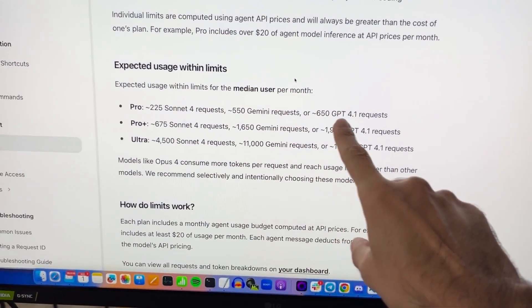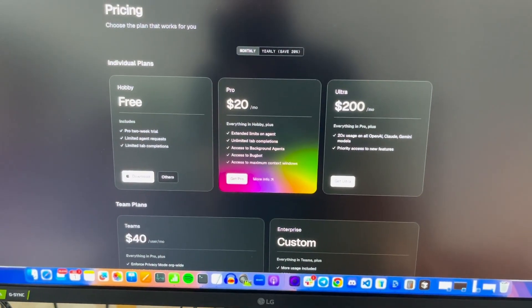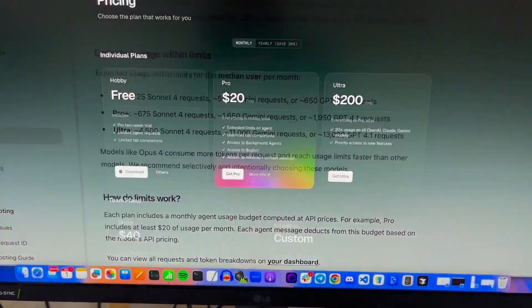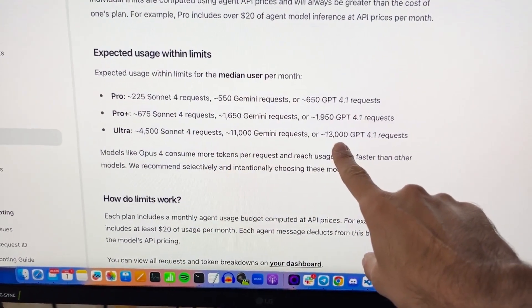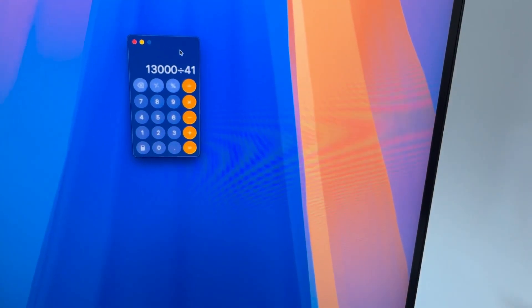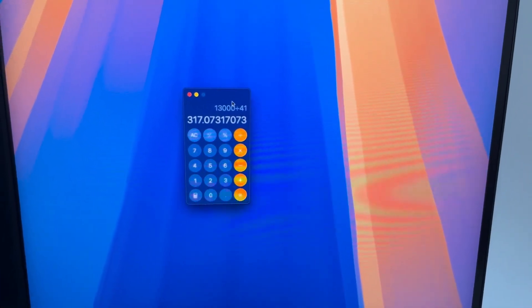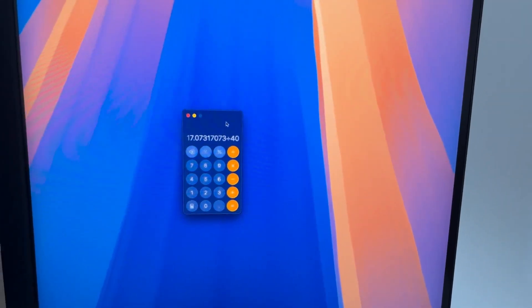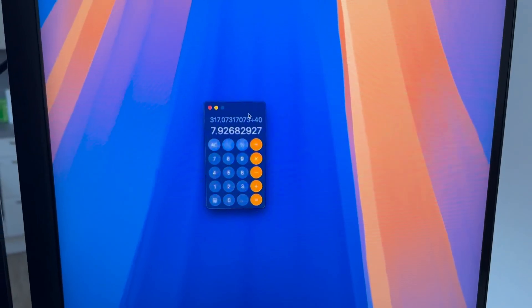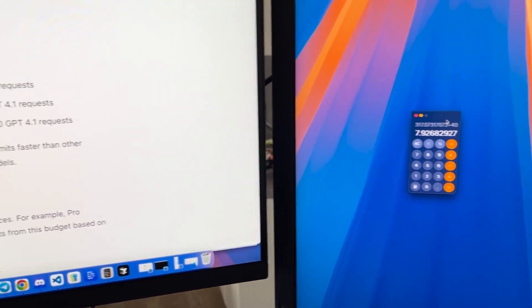What about the higher-priced Ultra plan at $200? That gives you 13,000 requests. 13,000 divided by 41 requests per hour equals 317 hours. If you work 40 hours a week, that's about 7.9 weeks — so with Ultra, you would actually not hit the limit within a month.